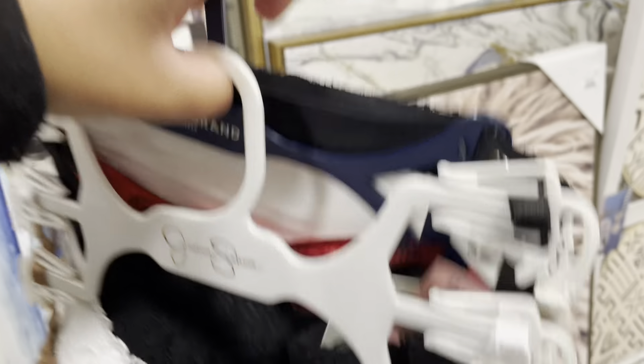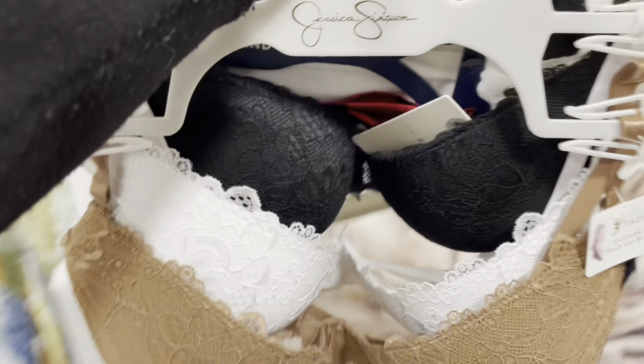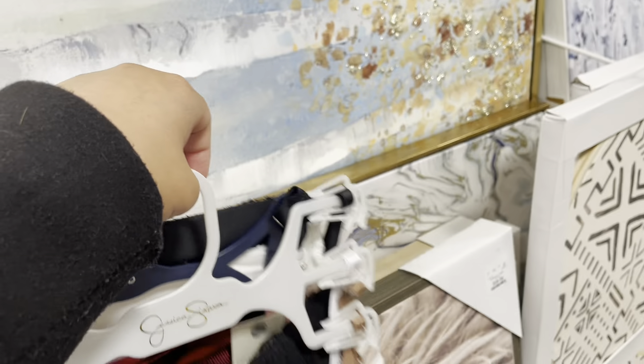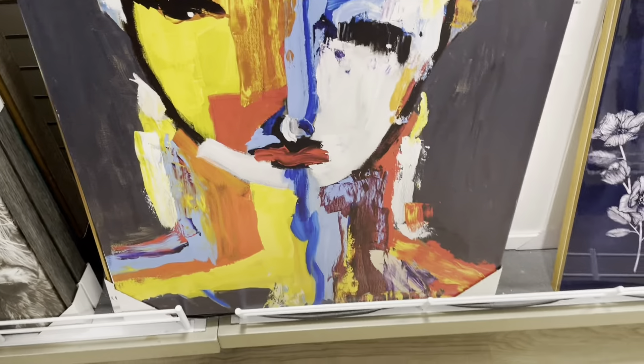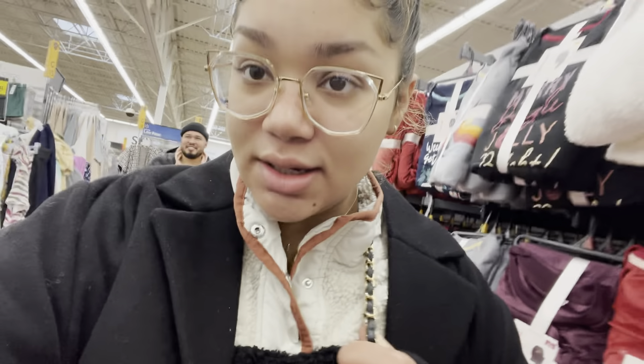Unfortunately, we couldn't find what I was looking for in regards to what I'm going to wear. But I'm thinking if I pair up the white lingerie and if I can find a white lacy dress to go over it, that would be a good fit. We didn't have any luck at TJ Maxx, but now we're trying to see if we can find anything at Walmart. If not, we'll go on to the next.